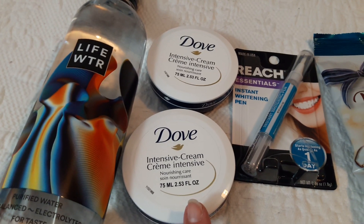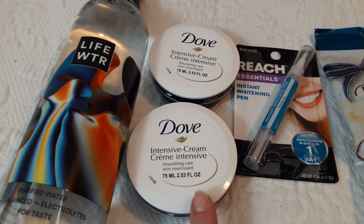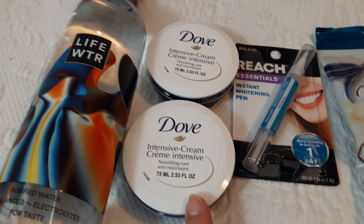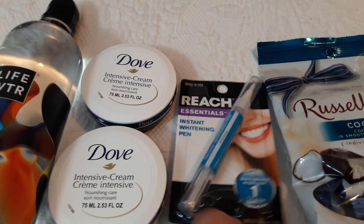I heard on Jennifer Mallon's YouTube video that she uses these on her feet. This cream is very thick, so I'm sure anything — any part of your body that is extremely dry — will work. I just picked up two more to have on hand so I don't run out.